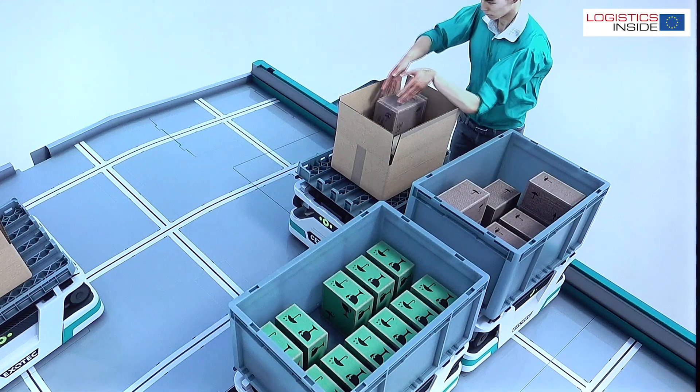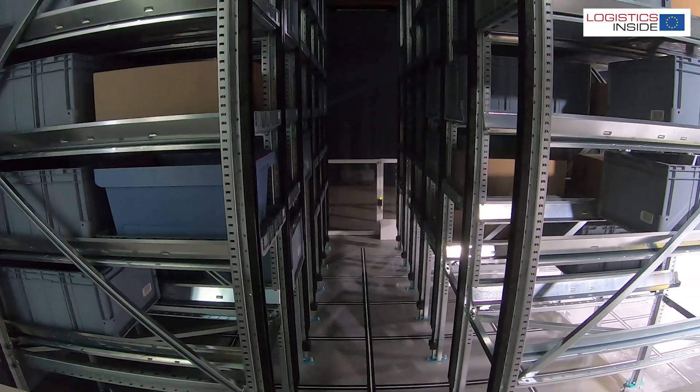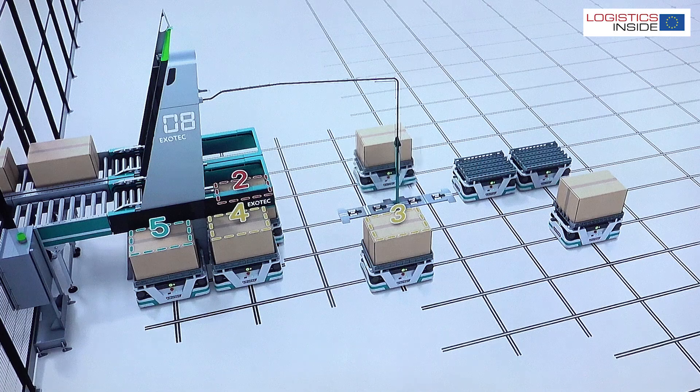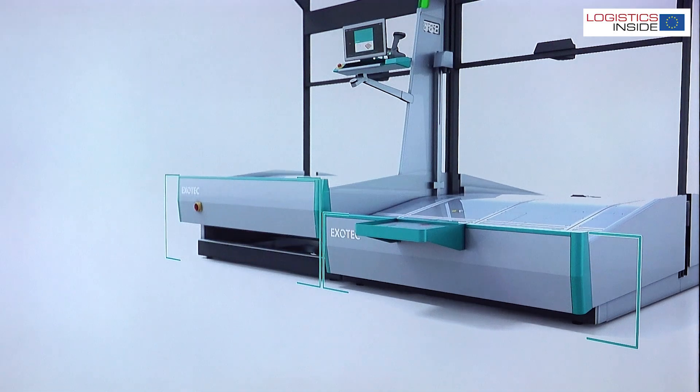The next-gen Skypod has four basic components: the storage racks, the new compact Skypod, the exchanger to handle totes, trays, as well as individual boxes, and a new ergonomic picking station.